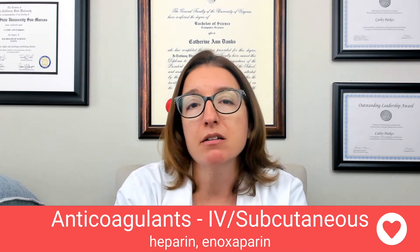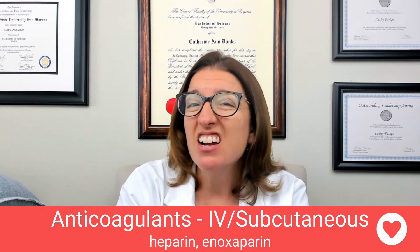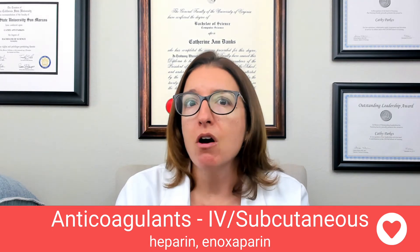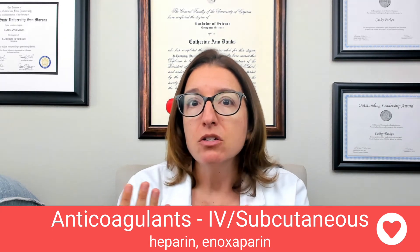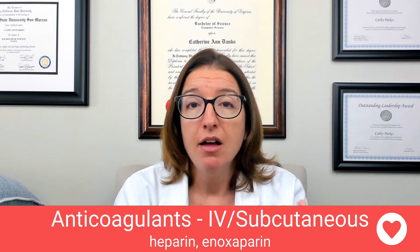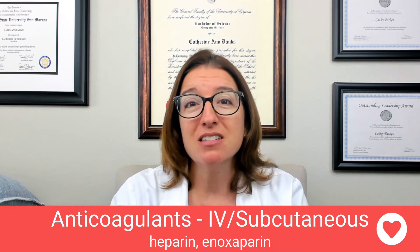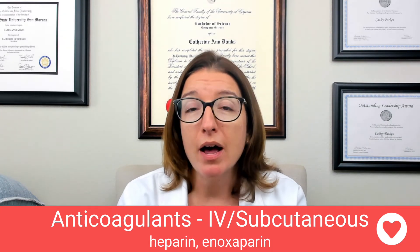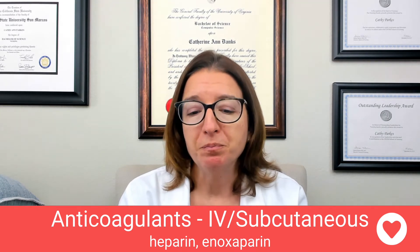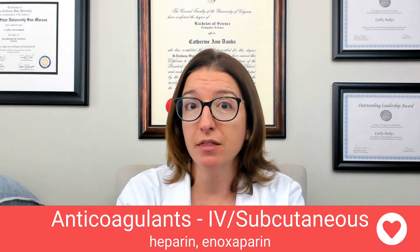Heparin can cause something called heparin-induced thrombocytopenia, or HIT. This is a very serious complication where the patient forms many microclots, which travel all over the body and cause ischemia to the appendages — their fingers and toes will turn black and eventually fall off. Because all the clotting factors are used up with these microclots, the patient is also at serious risk for bleeding. Hypersensitivity is another possible side effect.